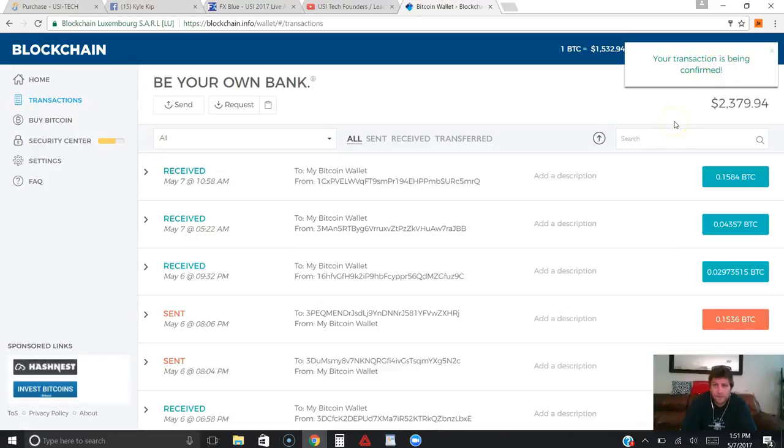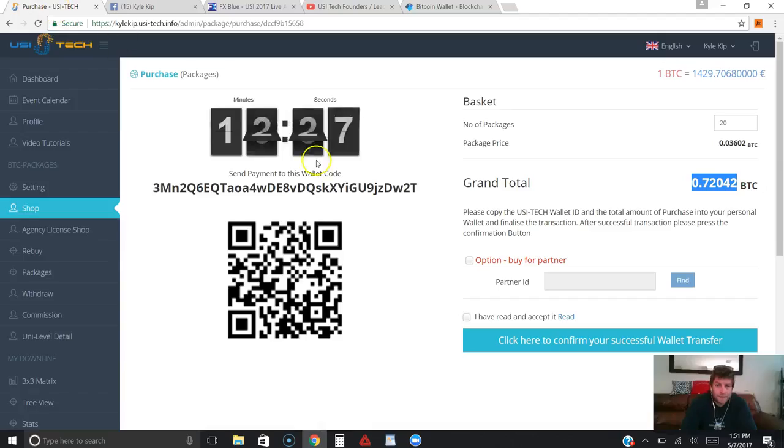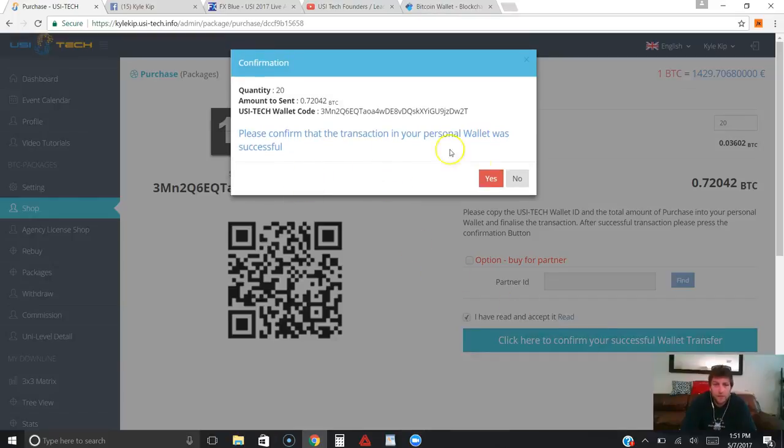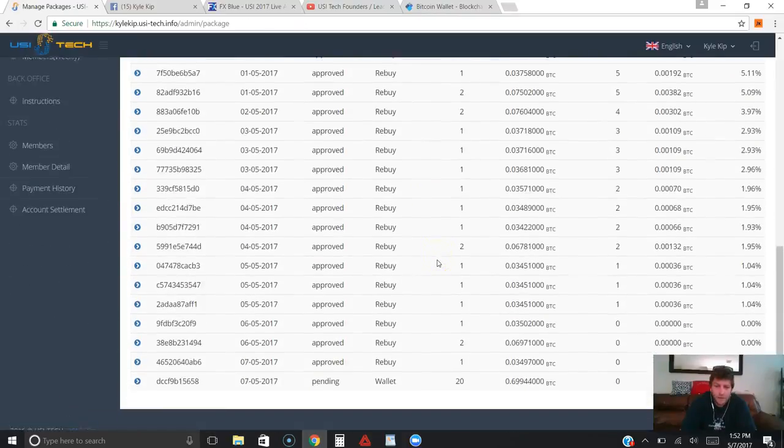You can see my transaction is being confirmed — it took the Bitcoin out of my wallet. The next step is really important: right after you send your Bitcoin, even if it hasn't confirmed yet, before the timer counts down, you definitely want to click 'I have read the terms and conditions' and then click to confirm your successful wallet transfer. You can see quantity 20, how much Bitcoin I sent, and the wallet I sent to. We click 'Yes' and it brings you to your packages — 20 packages were purchased today on the 7th of the 5th.